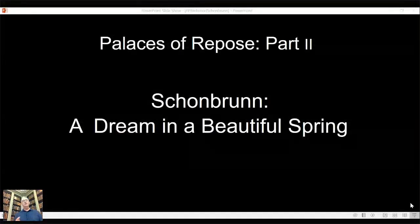I must confess, my grandmother and grandfather were Austrian. My last name is Austrian, and so Schönbrunn Palace has a special place within this Austrian mindset, and it's also a World Heritage Site. The word Schönbrunn means 'beautiful spring' or 'beautiful well.' I call it a dream in a beautiful spring. This notion that the palace was built around a spring.